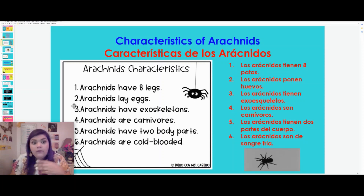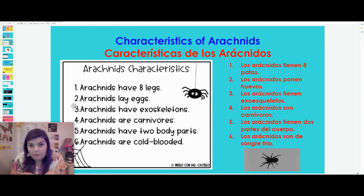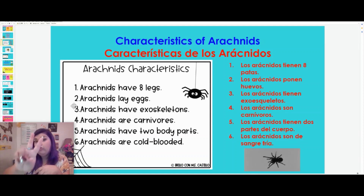Arachnids lay eggs. Like many of the animals we've talked about — birds, fish, and insects also lay eggs. Arachnids have exoskeletons. Like I said last week, we're not talking about vertebrate animals anymore — we're talking about invertebrates. Invertebrate animals are the ones that have their skeletons on the outside of their body. Arachnids are carnivores, so most arachnids actually eat meat. They either eat other animals or get their protein from other animals, like the ticks that use the blood of animals.